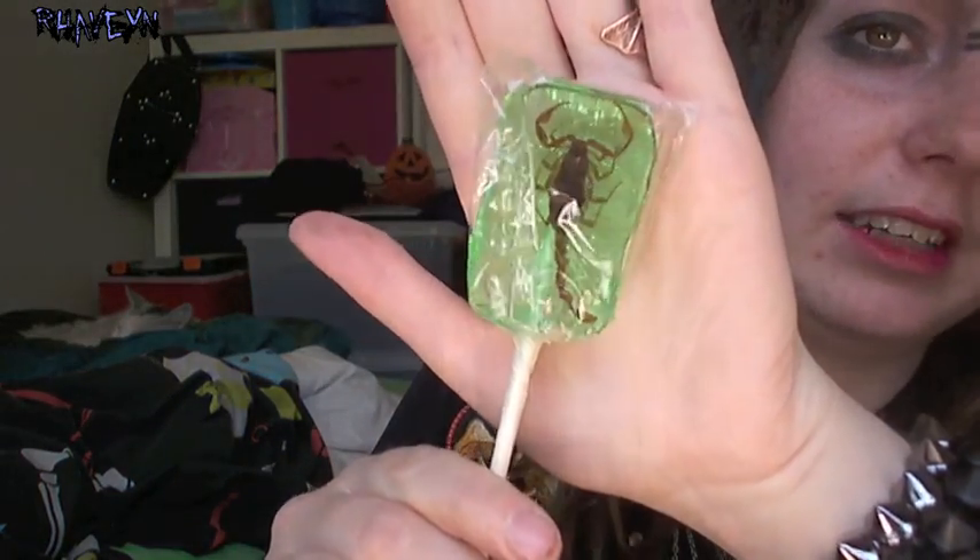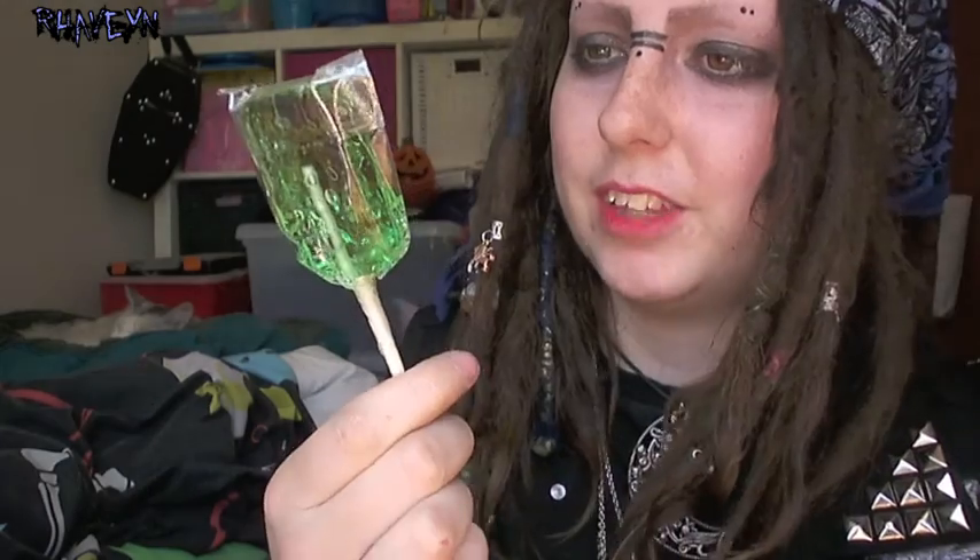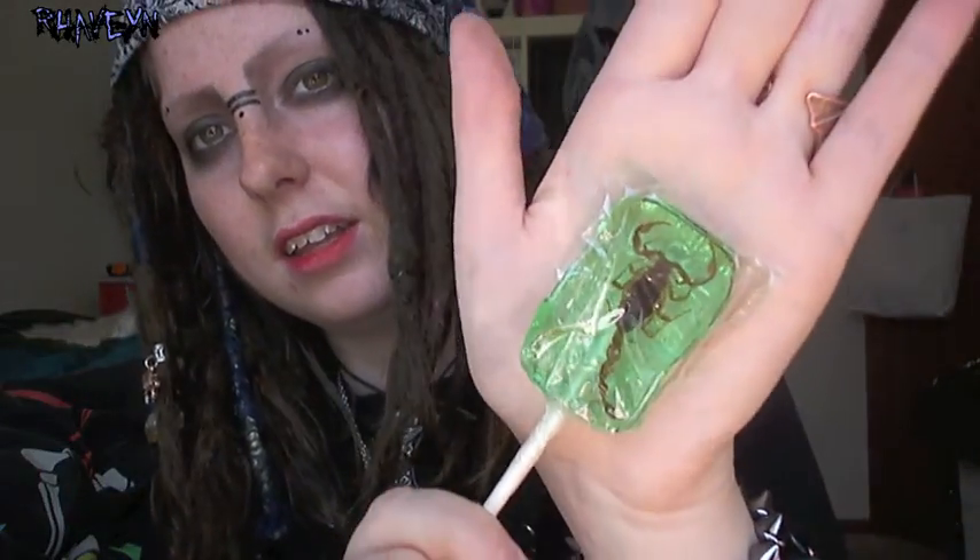The next thing I got was a bit random. I actually found it at a lolly shop — it's a real scorpion in a lollipop. I'm not actually going to eat it. I just got it because it's a dead scorpion and I like dead things. They also had ants in chocolate, which I thought was a bit weird.